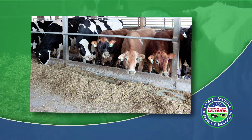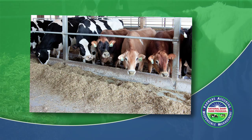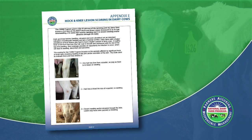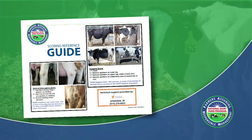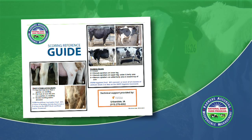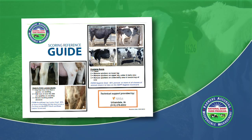The objective of this video is to review and explain the proper method for evaluating hock and knee lesions in a dairy herd. The farm program uses the National Dairy Farm Program's Hock and Knee Assessment Chart to evaluate hock and knee lesions, referenced in the National Dairy Farm Program Animal Care Manual's Appendix E. It may be helpful to use the farm program's Scoring Reference Guide when evaluating animals on farm, as the guide contains both pictures and definitions for reference as you view animals.